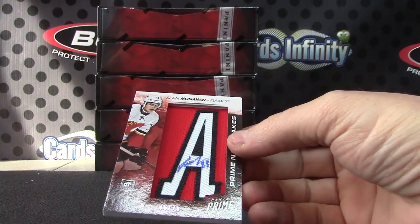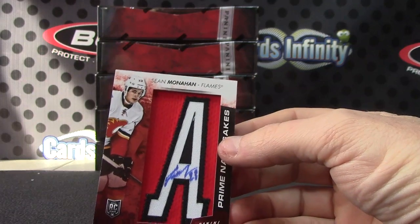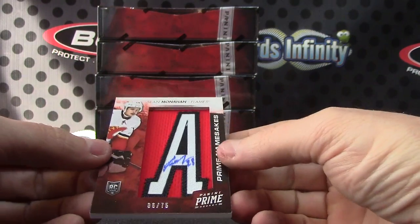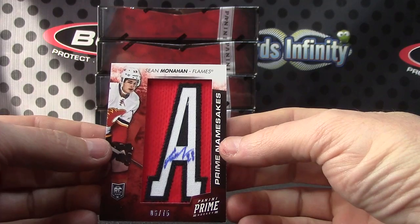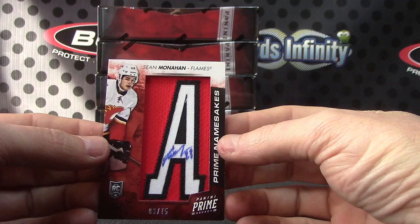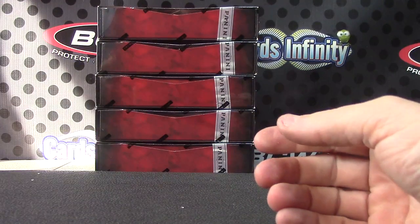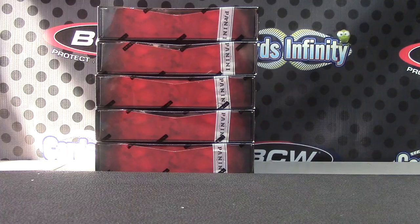And Sean Monahan — Sean Monahan six of 75, namesake letter patch autograph. There you go, nice jumbo patch and other stuff in there. I appreciate it Randy, I'll get on the way.